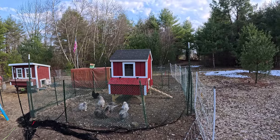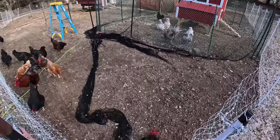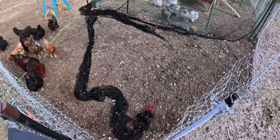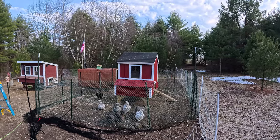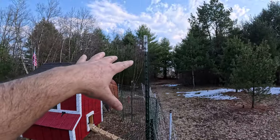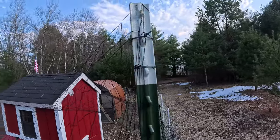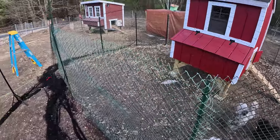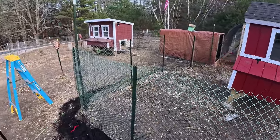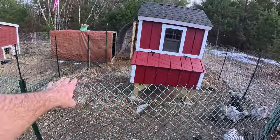I am done with the netting. You can barely see it, but it's a little bit long — I bought a net that's about four or five times bigger than what I needed. I put four T-posts, one in each corner, and then zip-tied it. I also added a zip-tie around the smaller T-posts as well.